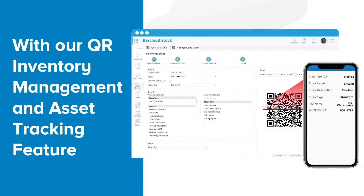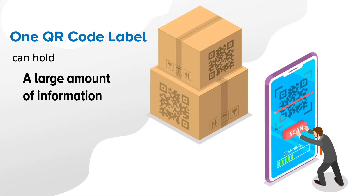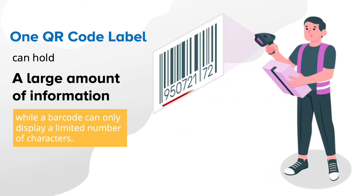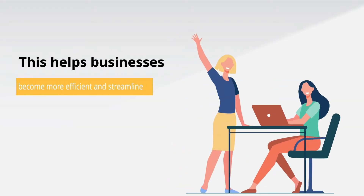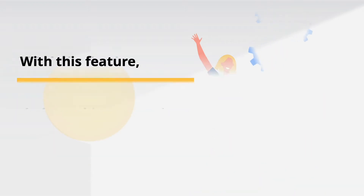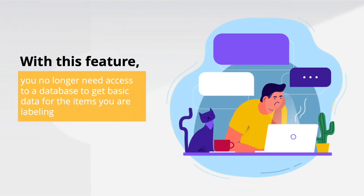With our QR inventory management and asset tracking feature, one QR code label can hold a large amount of information, while a barcode can only display a limited number of characters. This helps businesses become more efficient and streamline their tracking operations. With this feature, you no longer need access to a database to get basic data for the items you're labeling.